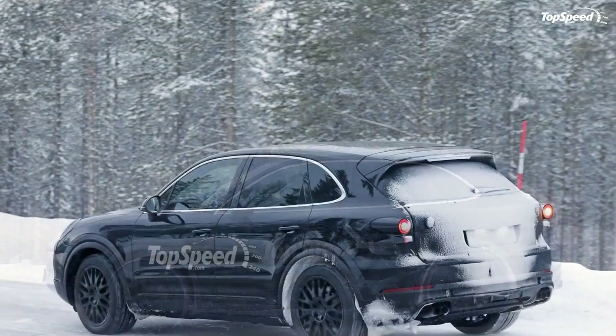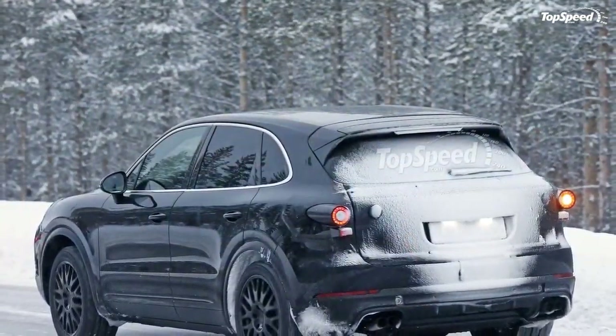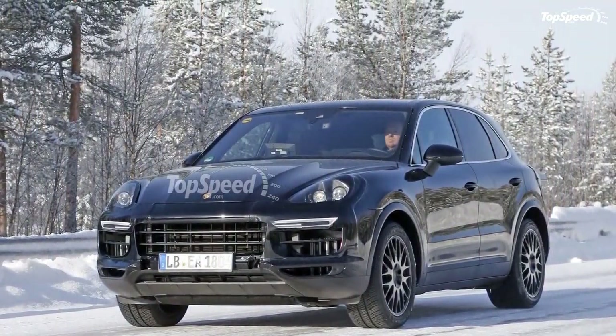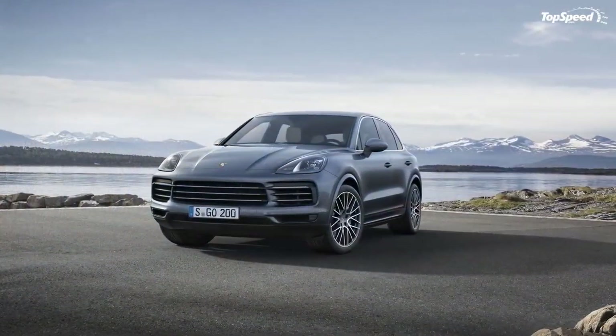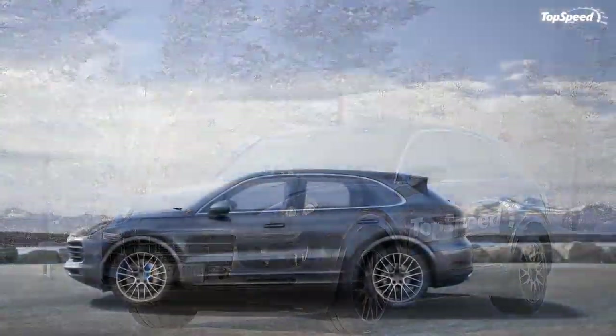As such, Porsche focused its energy on what happens beneath the skin, bringing updated or new technology that includes rear axle steering as standard equipment, a three-chamber suspension, 48-volt electronic roll stabilization, and two new engines that offer up more power and better economy.